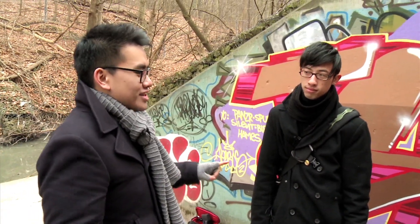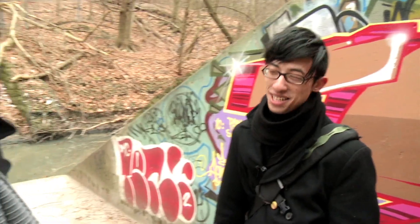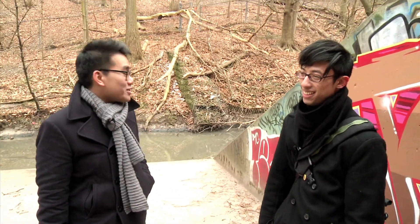Asked to sum up Toronto's underground in one word, Jeremy says: "More extensive than I thought." That's more than one word, but they'll take it.